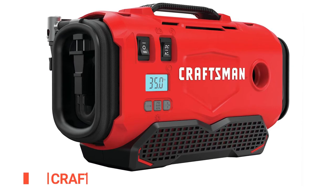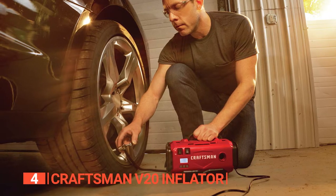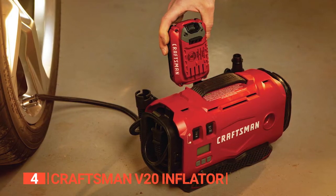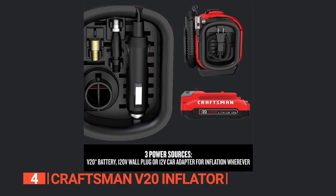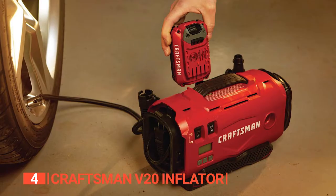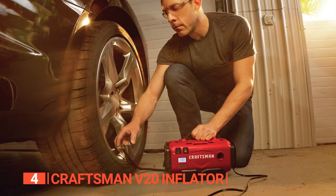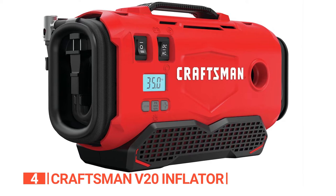Up next in fourth place is the Craftsman V20 Inflator. The Craftsman V20 Cordless Tire Inflator is the answer to your needs. This portable inflator can handle any task, from inflating an air mattress to pumping up your car's tires. Its high-pressure air compressor and easy-read digital PSI gauge make it a breeze to operate, and the automatic shut-off feature allows you to set your desired pressure and walk away. The inflator offers three power sources, including a V20 20-volt max battery, an AC wall plug, or a 12-volt car adapter plug. Although it weighs 4.9 pounds, the automatic shut-off function works well, preventing overinflation.